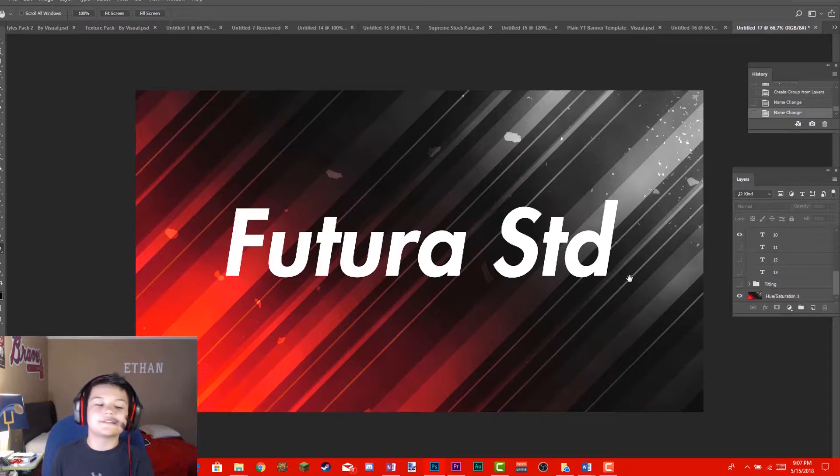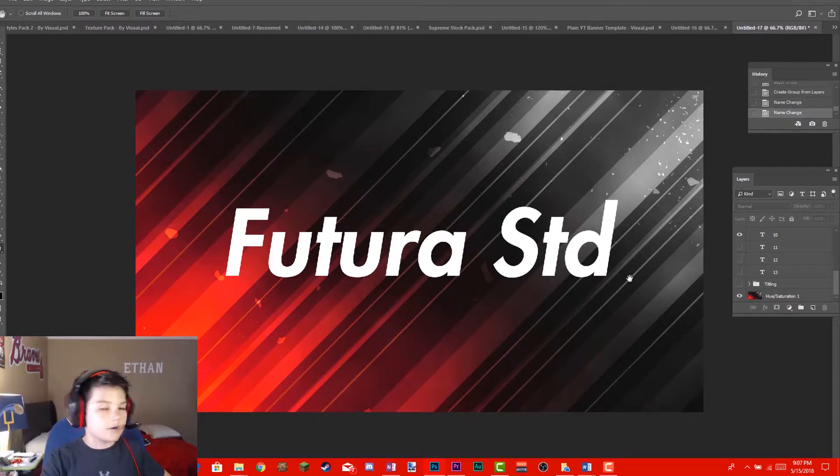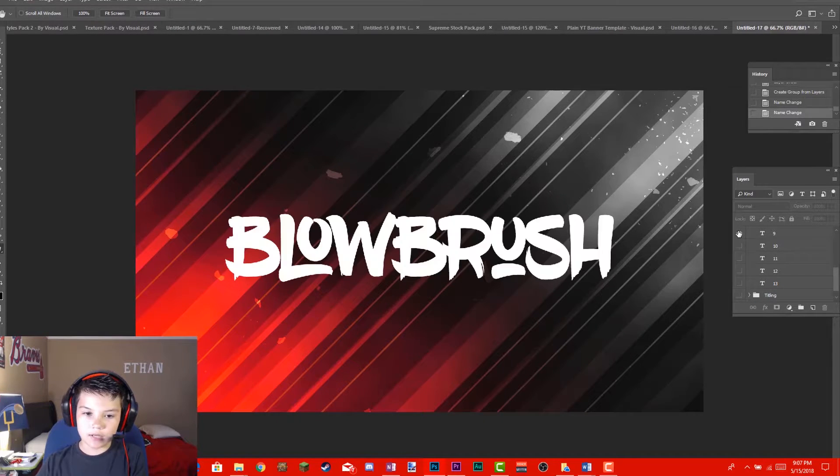Coming at place number 10 we've got Feature STD. The reason I put this one up is because of Supreme — you guys know you like Supreme. I also like it because it's italic, which I love, and it's bold, so it's easy to catch the viewer's eye.